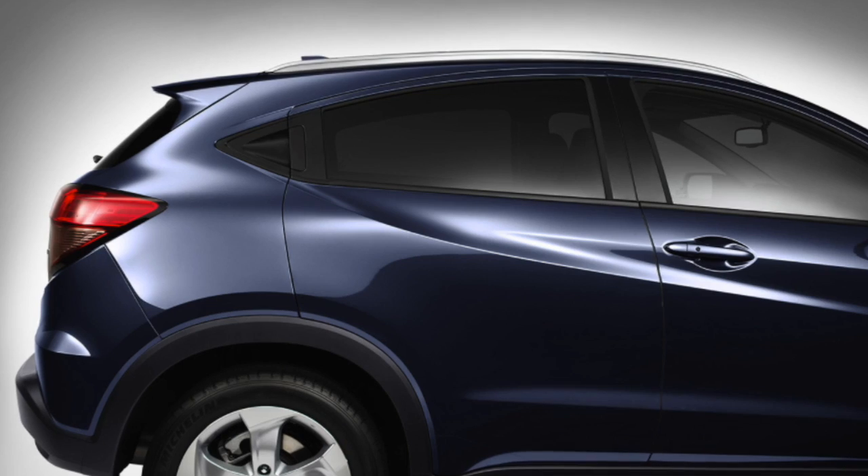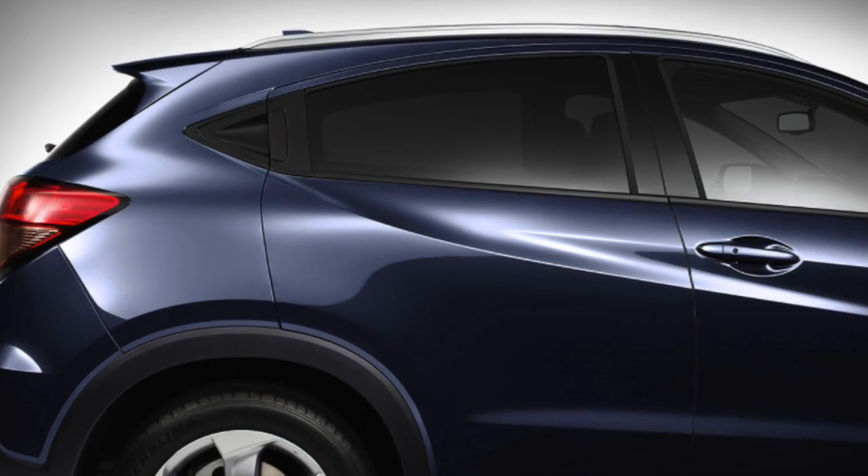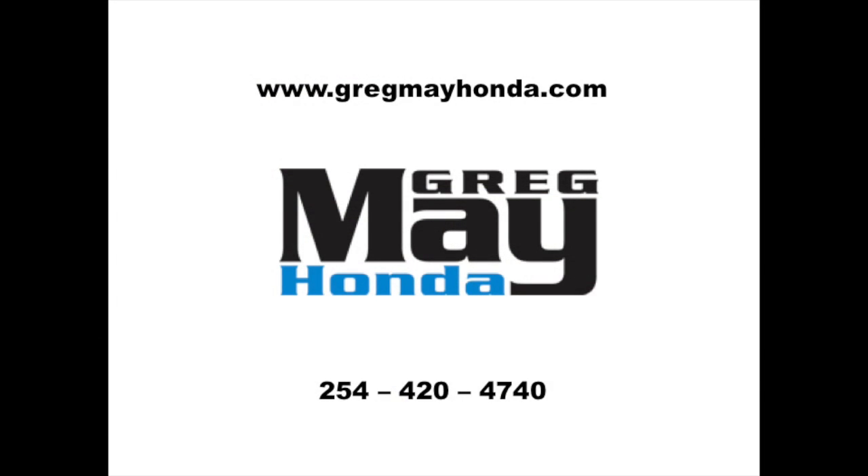The 2017 Honda HR-V blends versatility with a sporty style. Browse all 2017 Honda HR-V features on gregmayhonda.com.